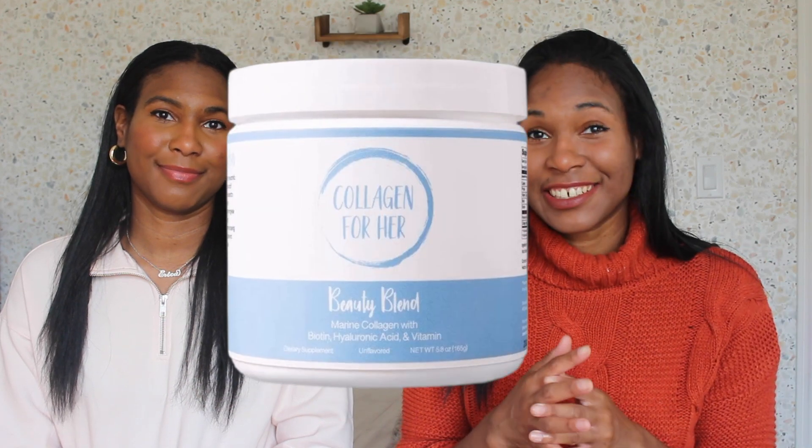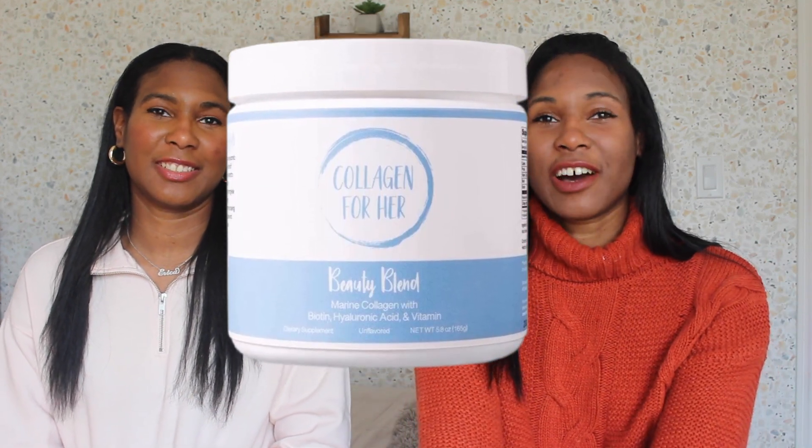Lastly, supplements. Both of us have noticed a difference in the texture of our skin and the health of our hair when we started taking collagen. We use a brand called Collagen For Her — specifically the one in the blue tub because it has biotin in it. That's the marine collagen, called the Beauty Blend. Biotin works really well for hair growth, overall hair health, and fullness. We'll link our collagen videos below. Let us know in the comments if you guys have any skincare or hair care connections — we're curious to see! As always, thank you guys for watching and we'll see you next week!